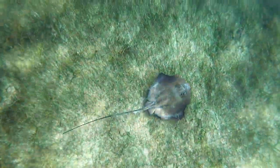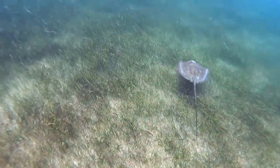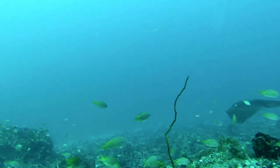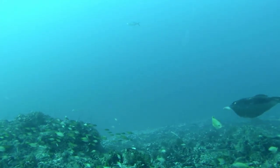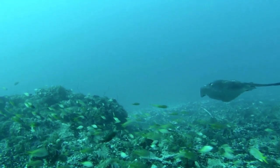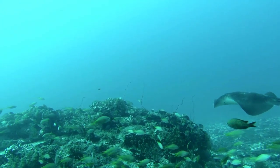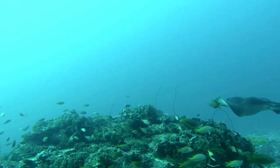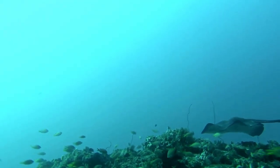Stingrays can defend themselves thanks to their barbed tails. A spine with a very sharp end and serrated or notched edges can be seen in the tail of several species of stingrays. Many species contain venom that is released by their tails, including the exotic-looking blue-spotted stingray.